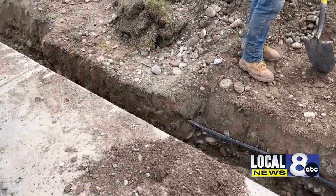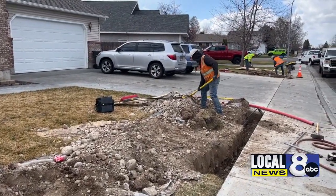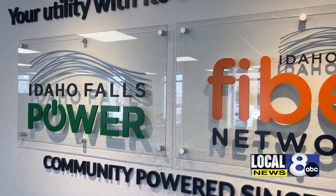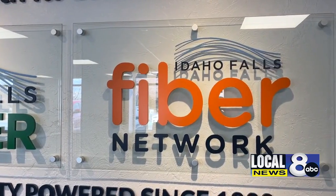Fiber optic cables are snaking their way under more of Idaho Falls every day. Workers are two years into the four-year project, and some neighbors already have high-speed access to the network. Experts at Idaho Falls Power say fiber transmits information through strands of glass faster than any other material.